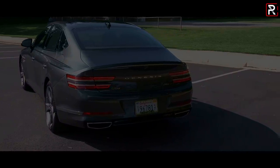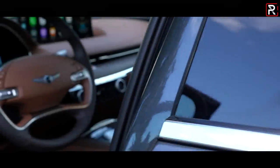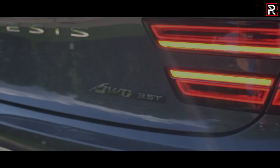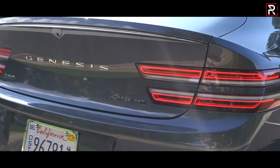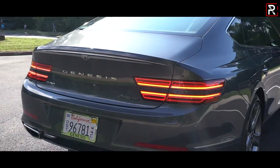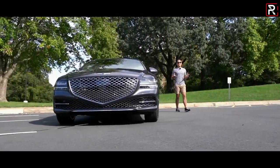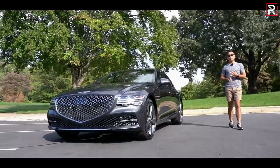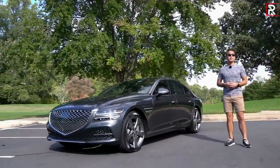It's riding on a completely new platform, it's got very distinctive styling inside and out, and in typical Genesis fashion, it's packed full of luxury, technology, and one of the best warranties in the business for a price that undercuts its European competitors by thousands of dollars. So if you're in the market for a new midsize luxury sedan and you're tired of all the Japanese, European, and American offerings, how does this new G80 stack up? That's what we're here to find out.